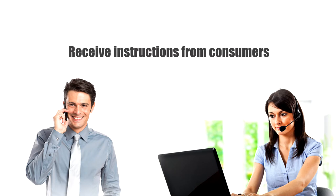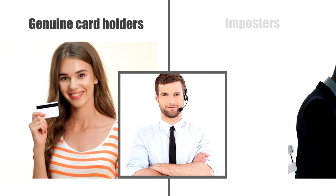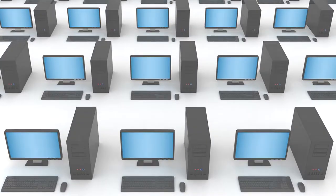The scope of work in one of our UK banking credit card processes is to receive instructions from consumers over the phone to carry out various financial and non-financial transactions online and real-time. The most critical piece in this job is to carefully distinguish genuine cardholders versus impostors trying to commit fraud. Handling disparate systems of our client was adding to the complexity of the process.